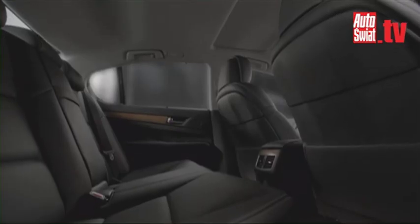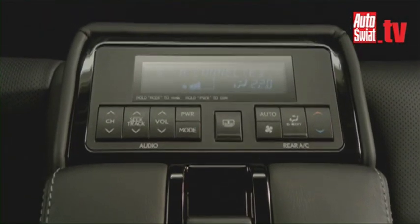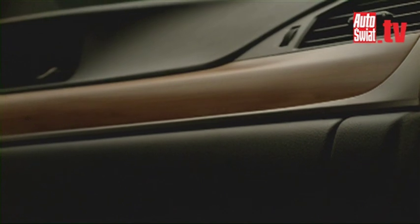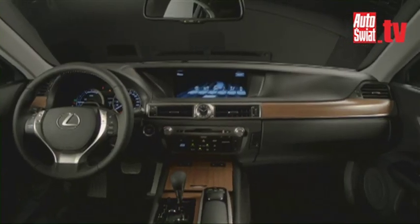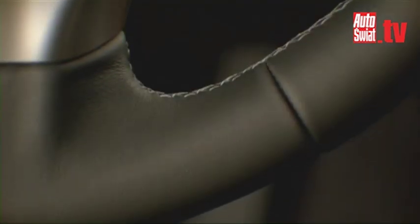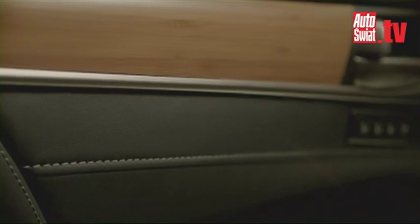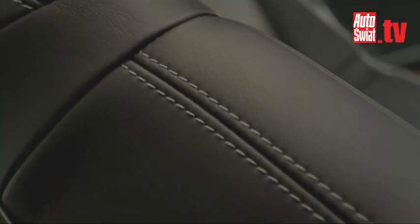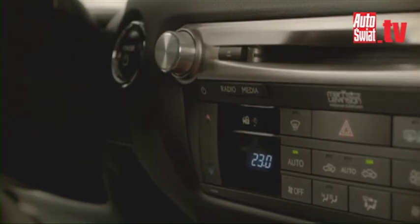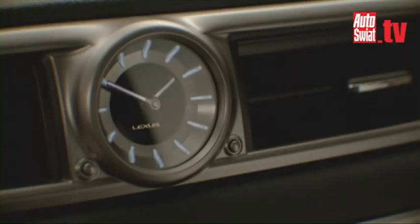Throughout the interior, high-quality materials and finishes convey a contemporary premium look and feel. A leather instrument panel enhances the premium quality of the cabin environment. It incorporates crafted details such as satin metal trim, high-quality coloured stitching, and brushed aluminium audio system controls. A new analogue clock with LED indicators carved from an ingot adds a unique touch.